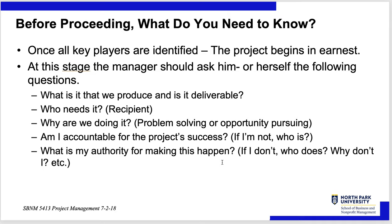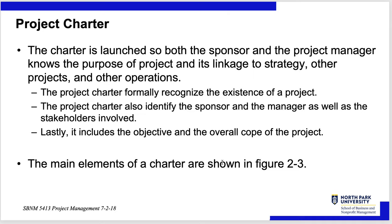Before proceeding, what do you need to know? Once key players are identified, the project begins in earnest. The project manager asks: What do we produce, and what is the deliverable? Who needs it — who's the recipient? Why are we doing it — problem solving, opportunity pursuing, building something, planning new software? Am I accountable for the project's success, and if not, who is? What is my authority for making this happen? You've got to find out how much authority you have. The project charter is then launched so the sponsor, project manager, and recipient all know what's being done.